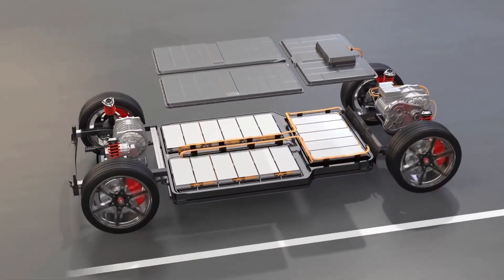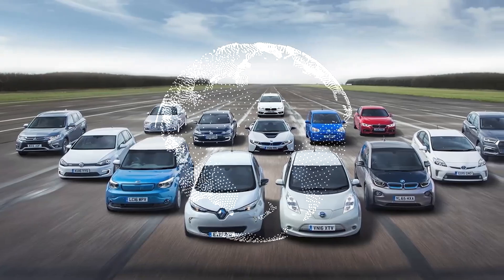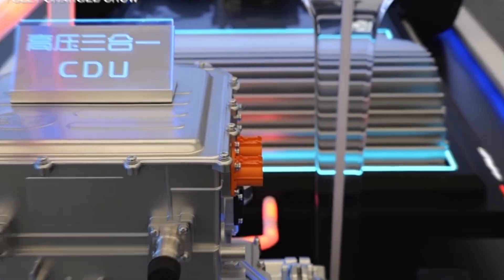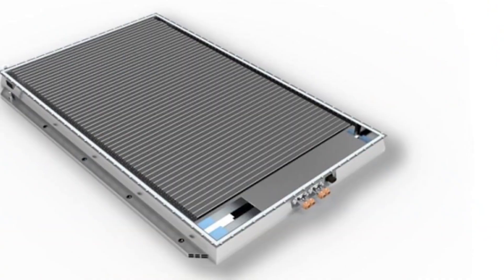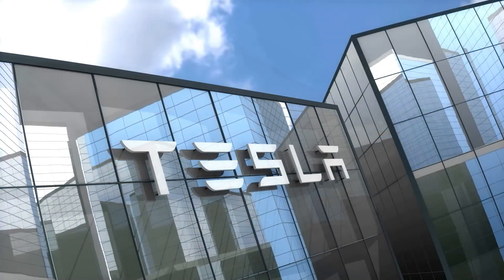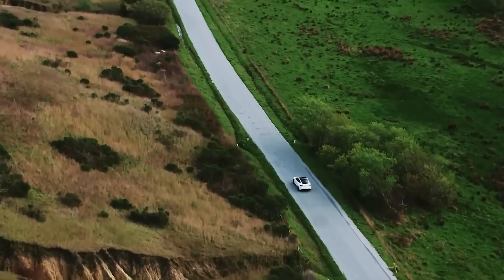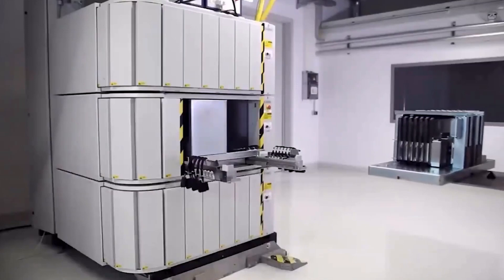BYD's Blade Battery and why it may be better than the Tesla Battery. In the ever-evolving realm of electric vehicles, the battle for battery supremacy is heating up, with BYD's Blade Battery and Tesla's Battery vying for the title of champion. We know Tesla has been leading the charge in the electric vehicle revolution, but could BYD be giving them a run for their money with a revolutionary Blade Battery?